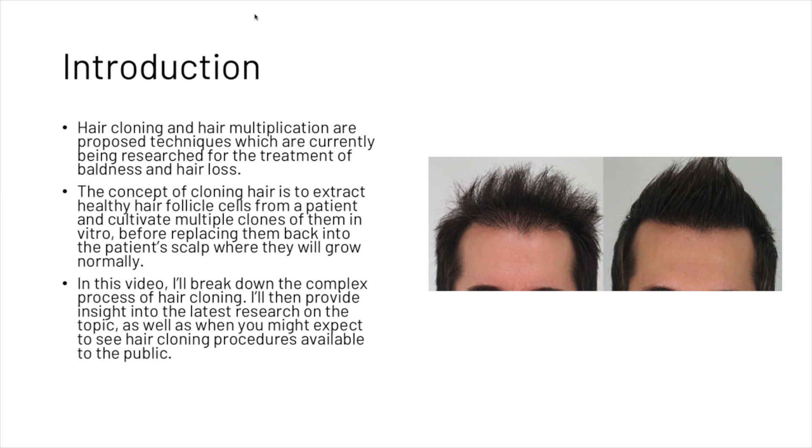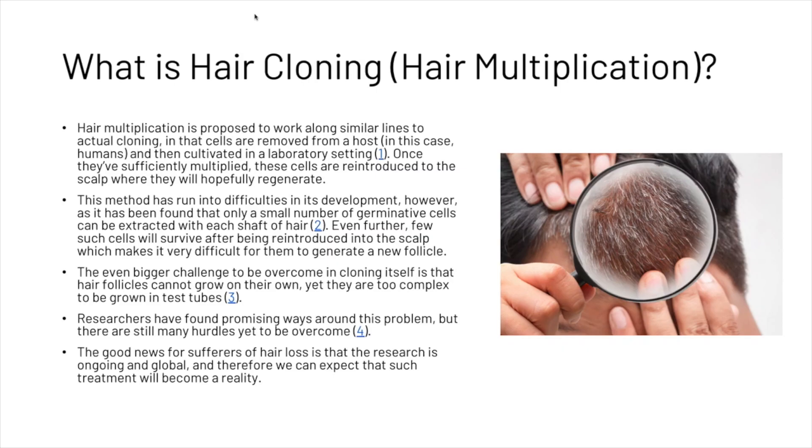In this video we're going to break down the complex process of hair cloning and provide some insight into the latest research on the topic, as well as when you might expect to see hair cloning procedures available to the public. Hair multiplication is proposed to work along similar lines to actual cloning, in that cells are removed from a host and then cultivated in a laboratory setting.